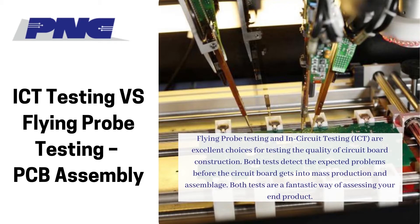ICT testing versus flying probe testing — PCB assembly flying probe testing and in-circuit testing are excellent choices for testing the quality of circuit board construction. Both tests detect expected problems before the circuit board gets into mass production and assemblage, and both tests are a fantastic way of assessing your end product.